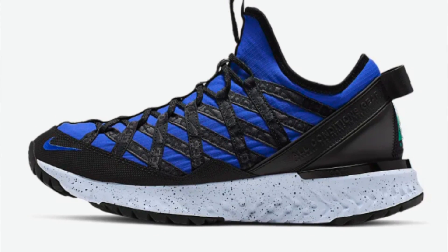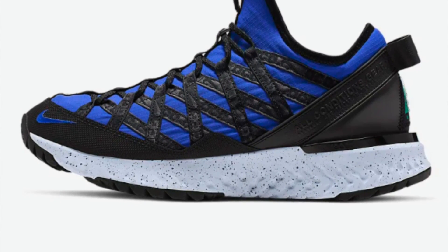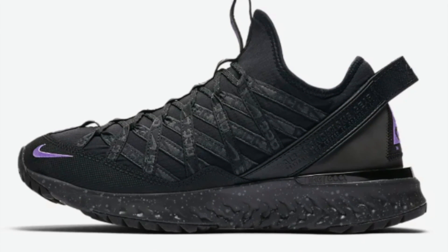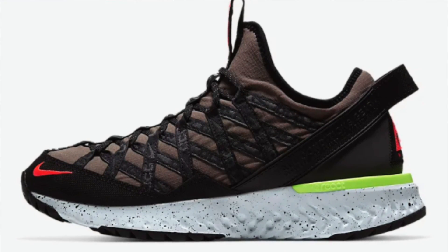The number 6 spot goes to a pair I've been interested in but never bought — the Nike ACG React Terra Gobe. Retail was $150 and you can get them now in select colorways for only $60. It's a nice ACG version with Nike React — a great match. Some colorways are more expensive, but the blue colorway specifically is only $60. If you've tried these ACG Reacts before, leave a comment and let me know if they're worth it.